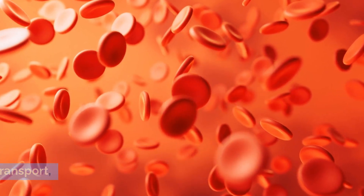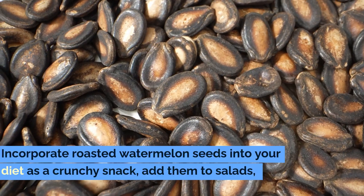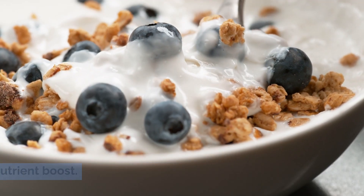and healthy fats that support heart health and reduce inflammation. Incorporate roasted watermelon seeds into your diet as a crunchy snack, add them to salads, or blend them into smoothies for an extra nutrient boost.